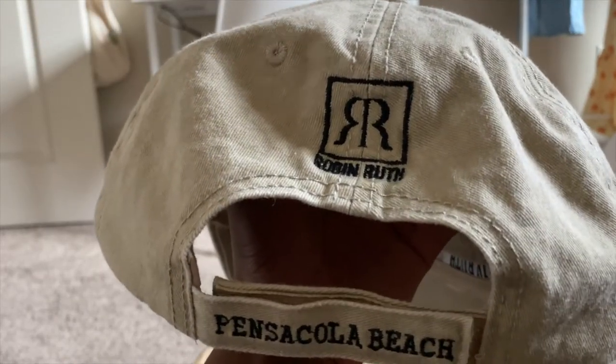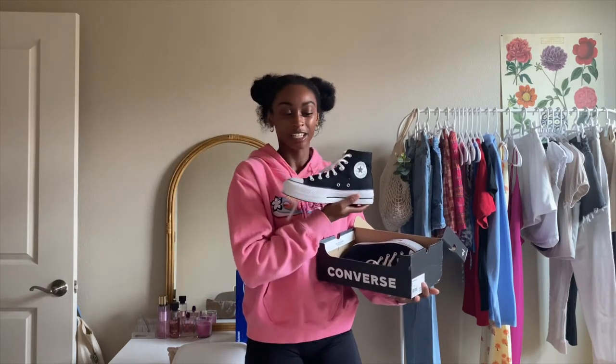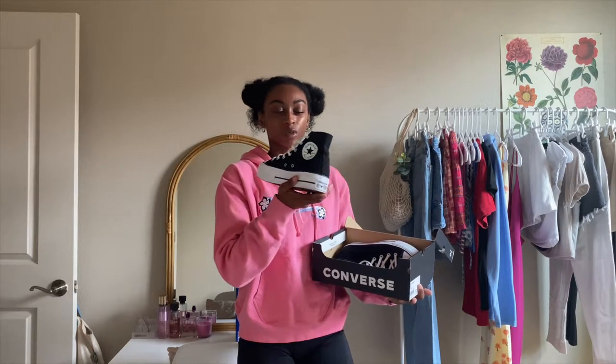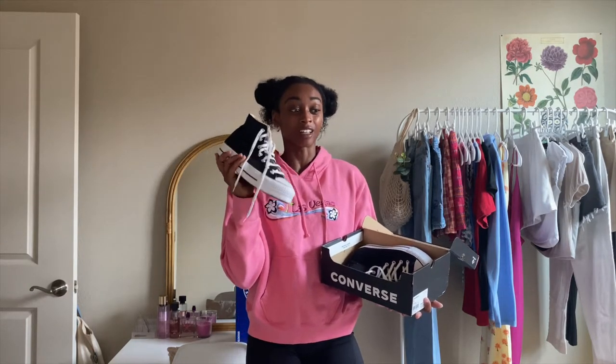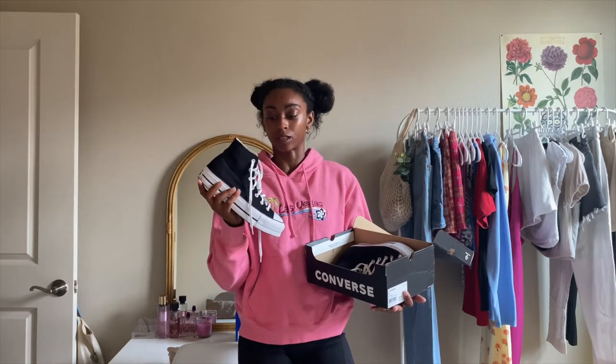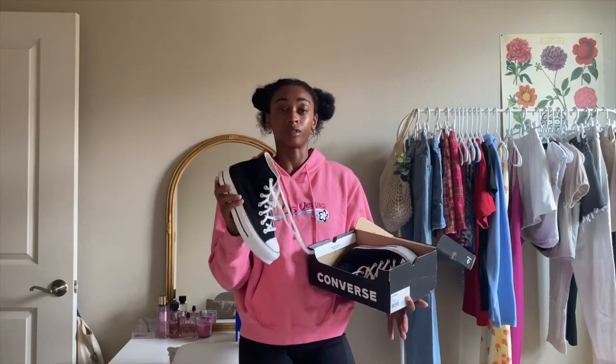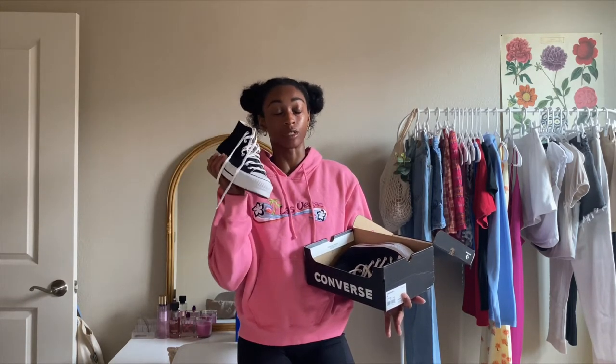And then next up, another birthday present — I got another pair of Converse, platform Converse, that are definitely going to be my new dailies. They are the black platform Converse and I've already worn them a little bit. I love these. They are so comfy. These ones, unlike the white ones I got, have cushioning on the heel, and I really like that about them. I don't know why my white ones don't have that, but the black ones do. They're super cute and go with practically everything. I would definitely recommend them.